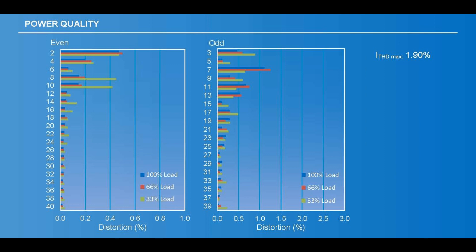For the power quality, we have high quality output power that is friendly to the grid.